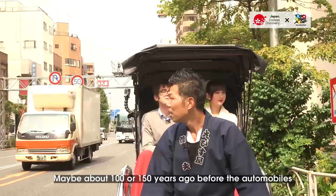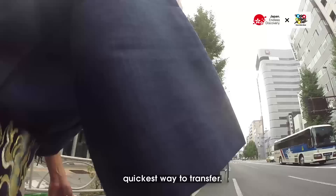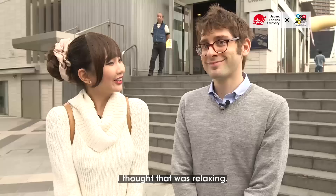Skytree! Maybe about 100 or 150 years ago, before automobiles and railway systems came into Japan, maybe this rickshaw was the fastest, quickest way for transfer. Bandai right there! Yeah, Doraemon. Thank you very much!